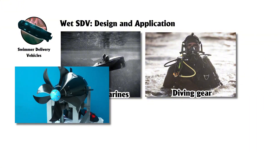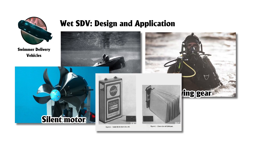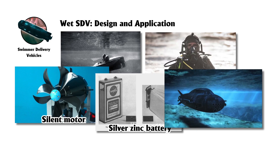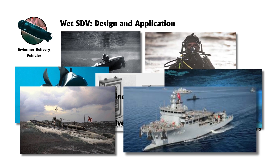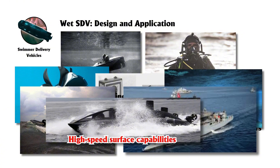Key characteristics of SDVs include stealth, compact design, quiet propulsion systems powered by silver-zinc batteries, and an ability to operate in shallow or confined waters, often deploying from submarines or surface ships. Several variations of SDVs exist, such as submersible boats that combine high-speed surface capabilities with underwater navigation.